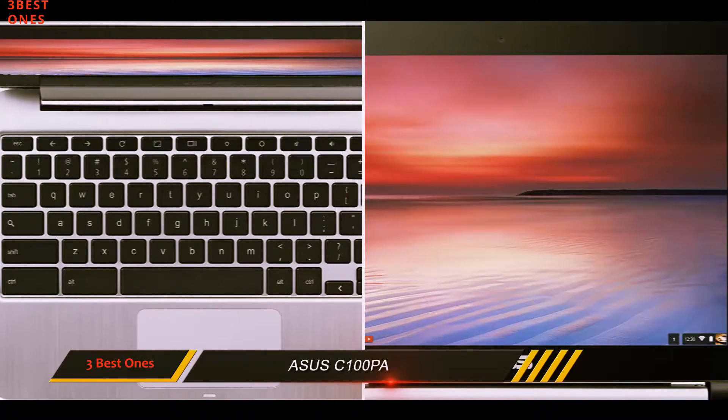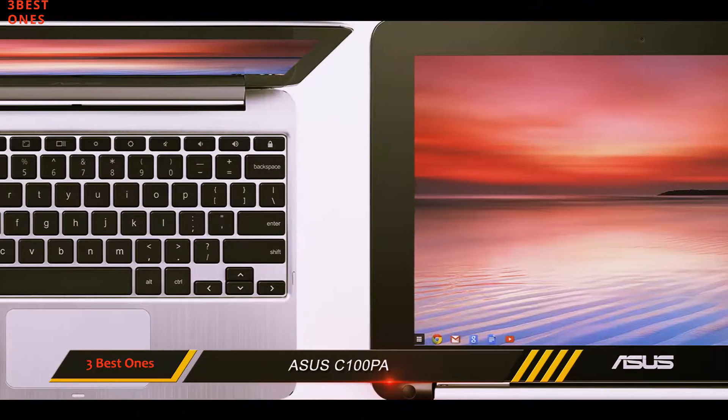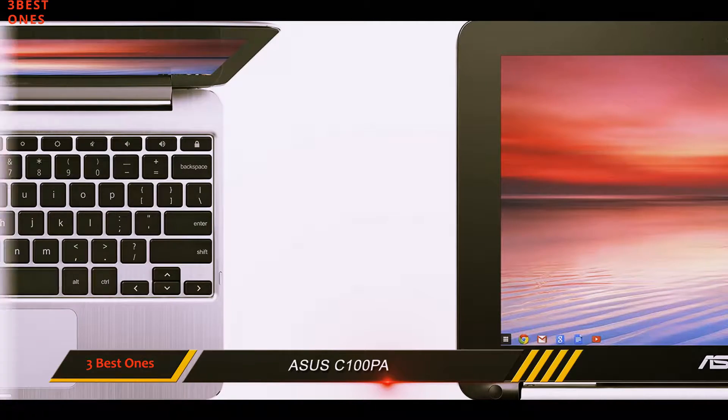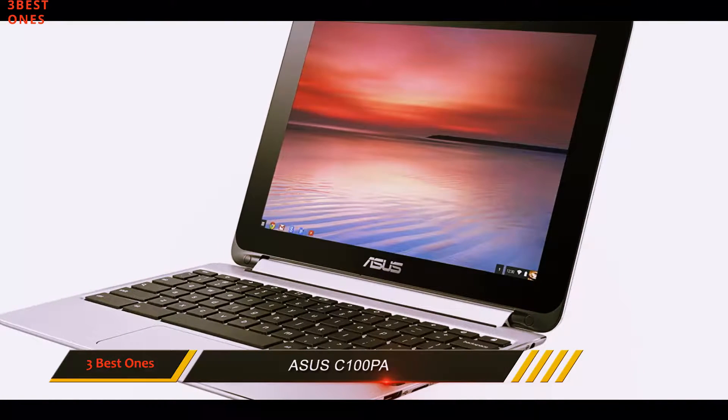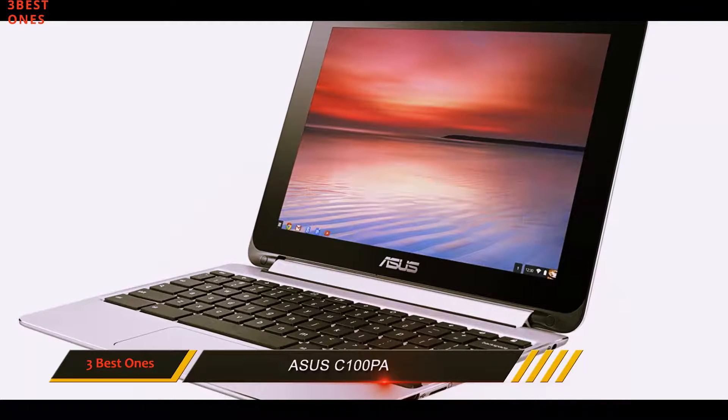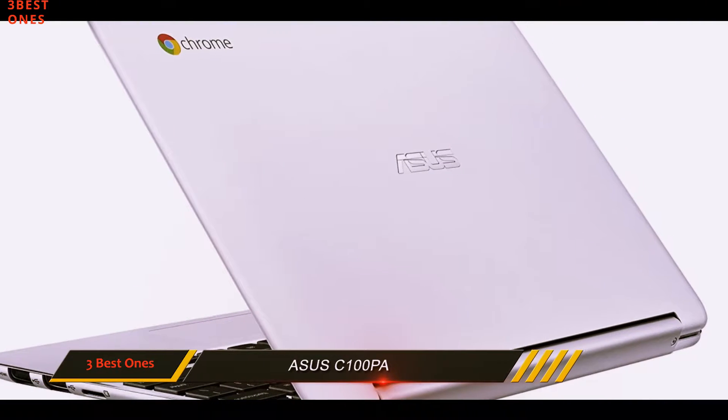The 10.1-inch display is more commonly associated with tablet-sized devices, but the 1280x800 WXGA touchscreen allows you to use the Asus in tablet or standard laptop mode, thanks to its 360-degree hinge.